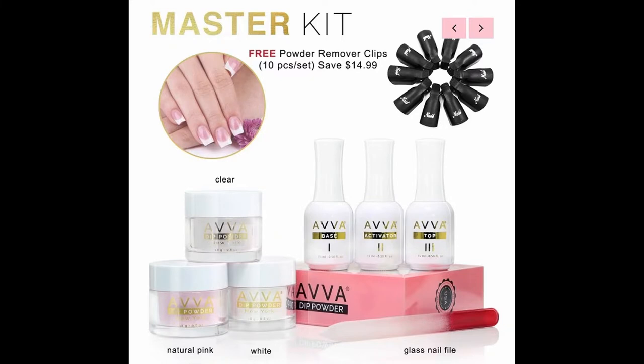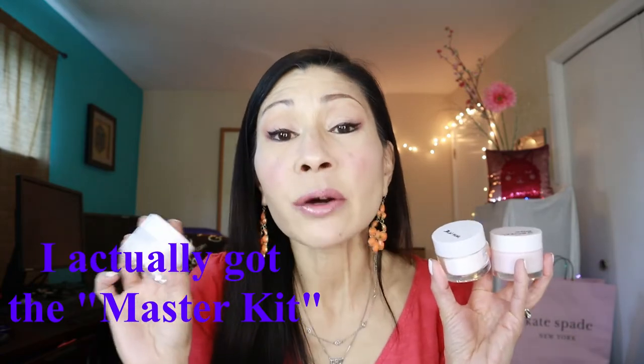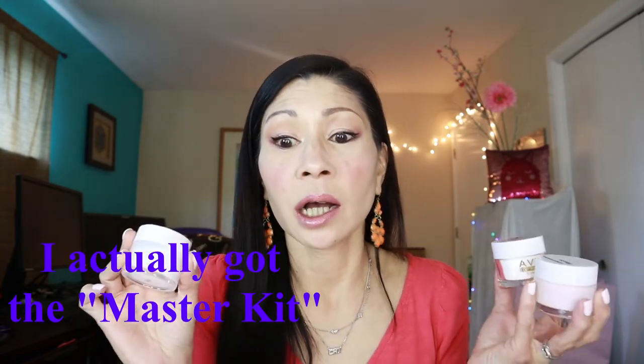I went on this website called Ava Nails — that's A-V-V-A. They sell different types of kits: the starter kit, the pro kit, and the master kit. I went middle of the road with the pro kit. Now, I had no idea where they were shipping from — it was shipped by DHL, so I'm assuming it was a European-based company. Some comments on the website said things like 'I ordered this six weeks ago and still haven't gotten my product' — yeah, that freaked me out. The pro kit was about $58, and I threw in an extra color just for fun.